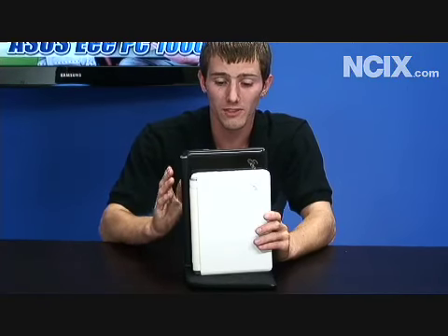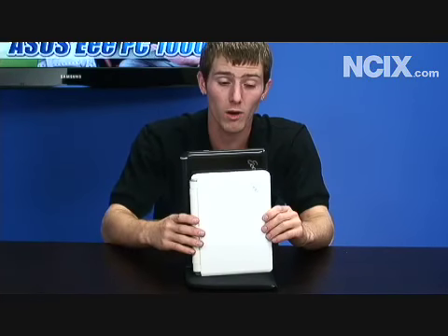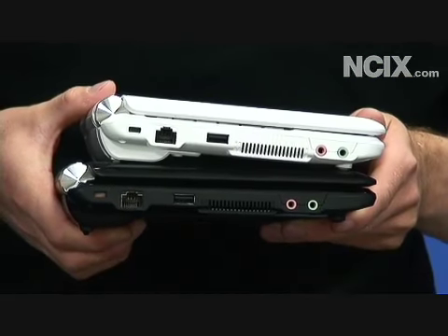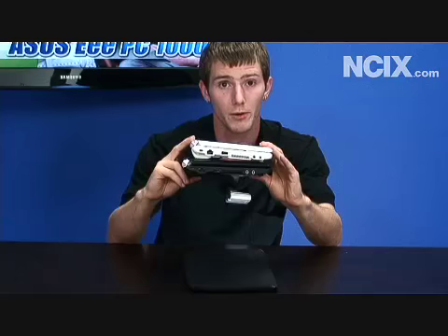The Eee PC 1000 is quite a bit larger than the 901, and one of our complaints about the 901 was that it is a little bit small. The extra screen size means it's a little bit taller and a little bit wider, but the thickness is actually very similar. You've got the same battery bulge, but overall it's a very thin little machine and very nice-looking in person.